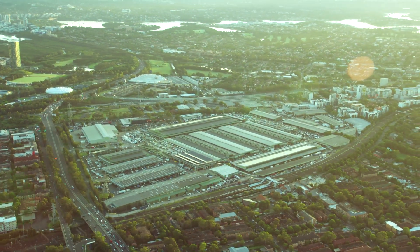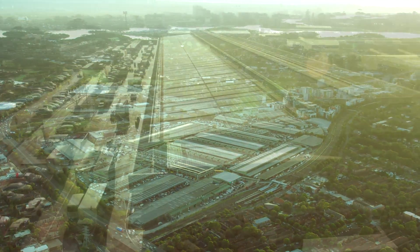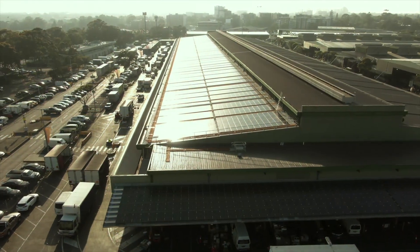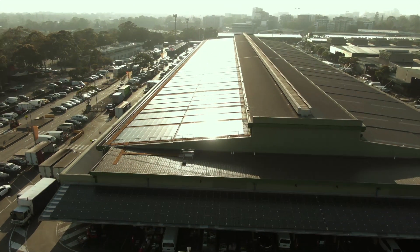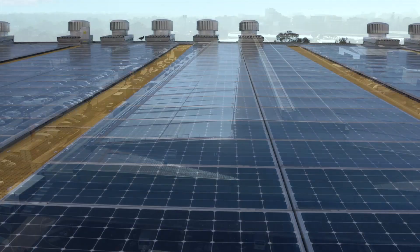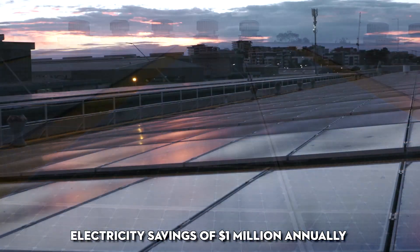This will complement Sydney Markets' focus to increase the efficiency and effectiveness of the site. These systems have resulted in a cost to Sydney Markets of approximately $10 million and will be recovered over time through electricity savings of around $1 million annually.